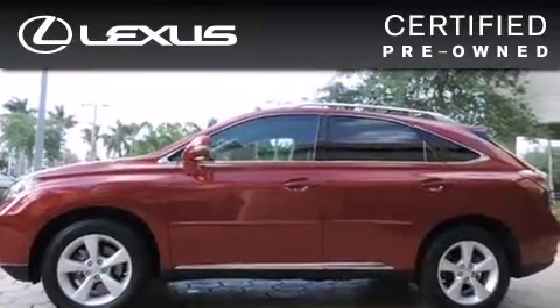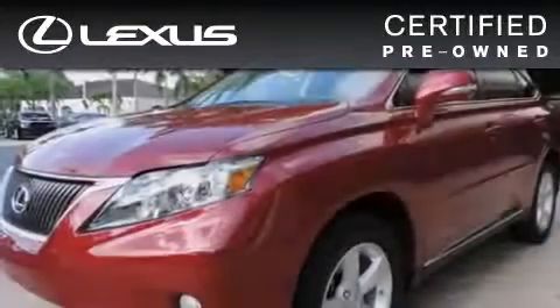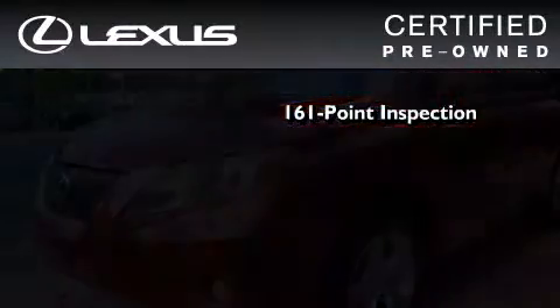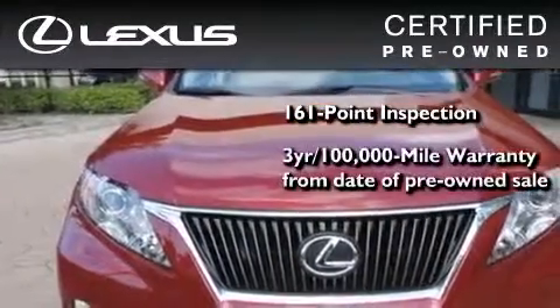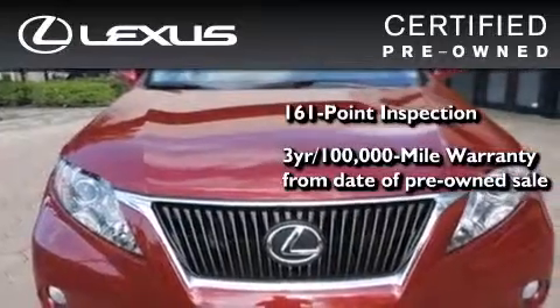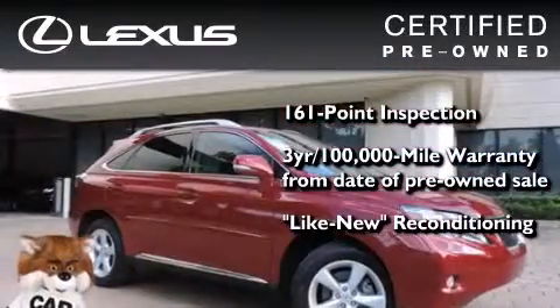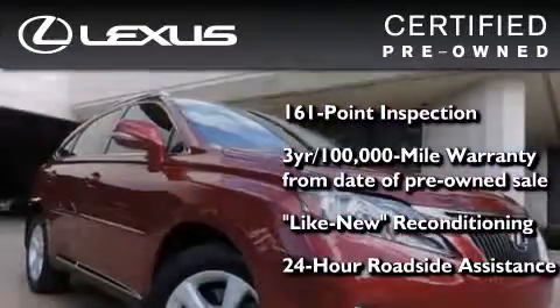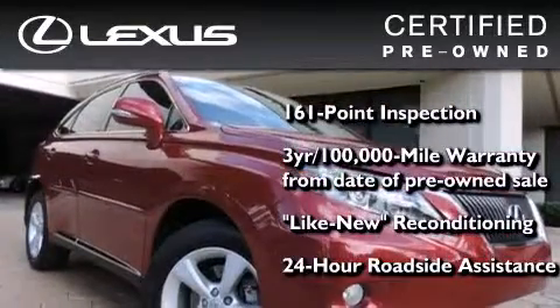You can have peace of mind while considering this certified Lexus. It's undergone a meticulous 161 point inspection, comes with a three-year 100,000 mile warranty, and has been reconditioned to the level that it's virtually indistinguishable from a new Lexus. It isn't new and it isn't used — it's in a special category all its own.